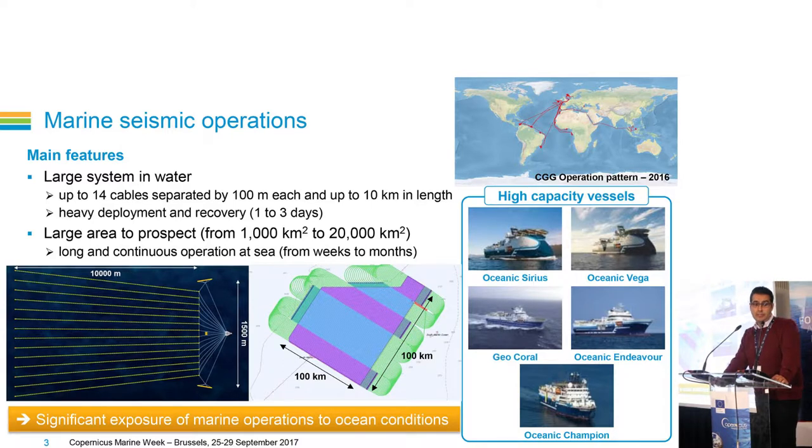These vessels are a little bit special because they are designed for towing very large systems in the water. We can have up to 14 cables separated by 100 meters each and up to 10 kilometers in length. To give you an idea about the size of the spread, it's about 2,000 football fields that we are moving at a speed of between three and five knots. The cables are usually towed below the surface between seven and 50 meters.